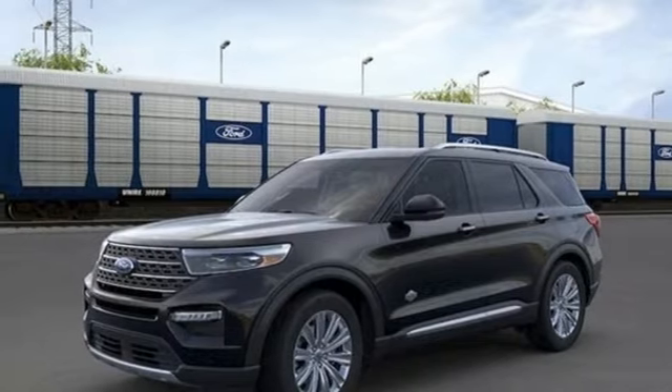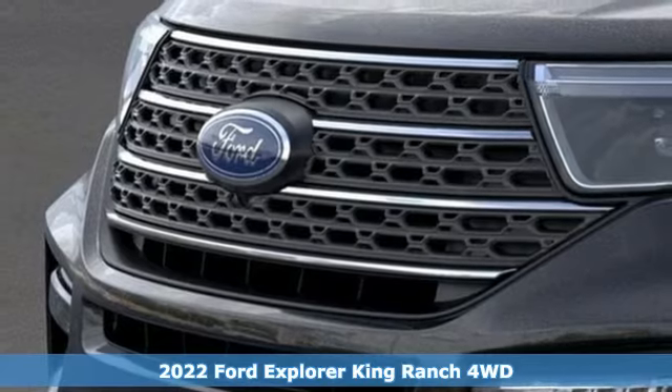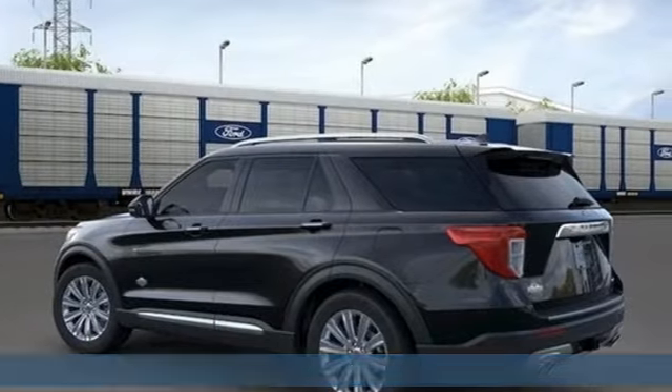It's a new 2022 Ford Explorer. Aptly named, handsomely appointed — when people talk about the beautiful scenery, they'll be talking about this Explorer too.